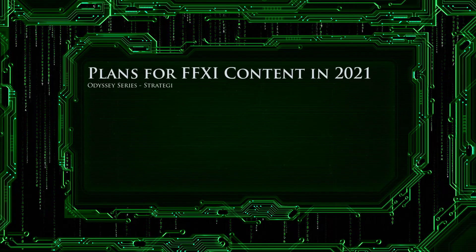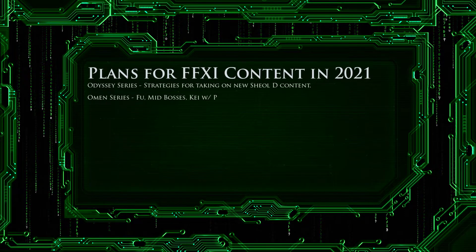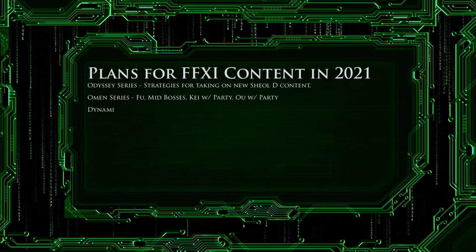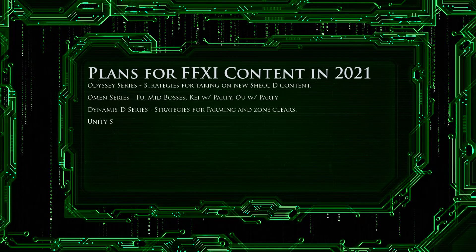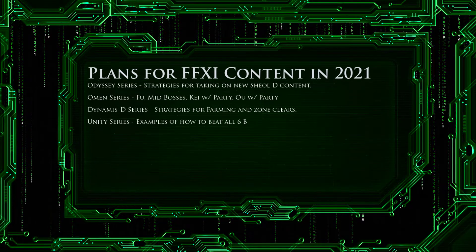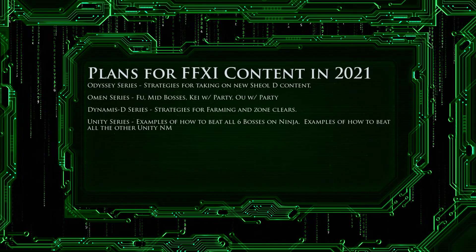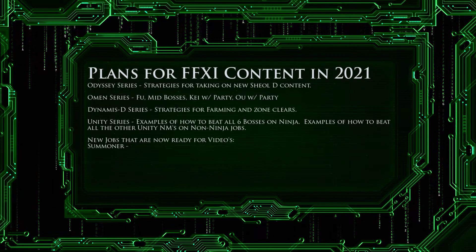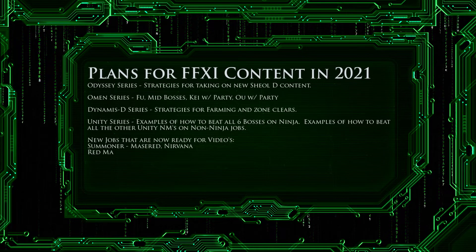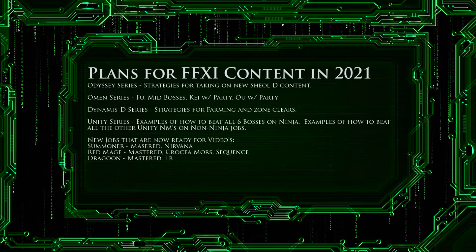Next, we move on to the Odyssey series where we are only a few weeks away from Shield D being released. Once it is, I will be releasing strategies for taking on Shield D, whether in a party or solo setting — we will have to wait and see. This brings us to our Omen series. I recently released a video showing how to solo three of the five final bosses. Next week I'll be releasing a video showing how to solo Fu, which leaves only Ki and the final boss U, that I have been unable to come up with solo strategies for. In 2021, I will release a video showing how to take both of these last two NMs on in a party or alliance setting.